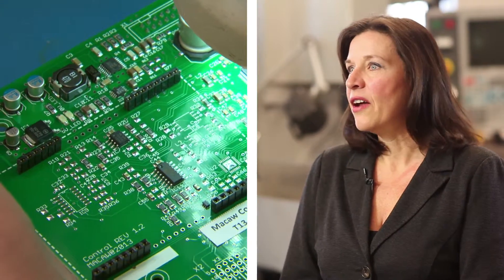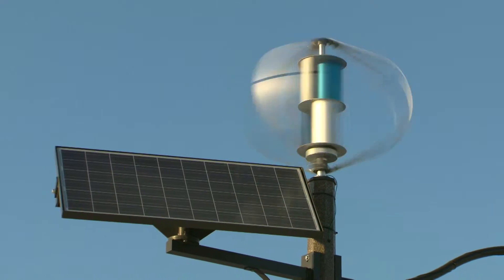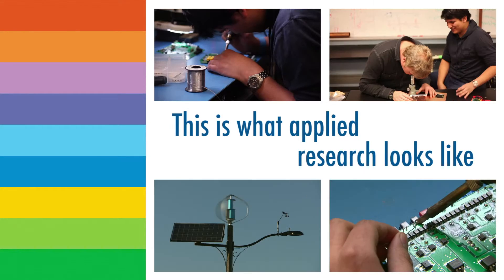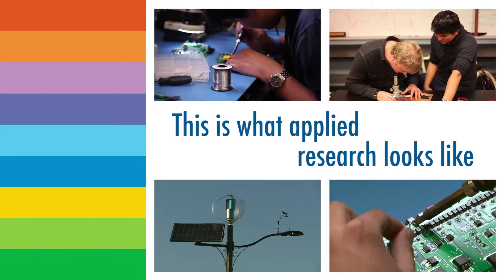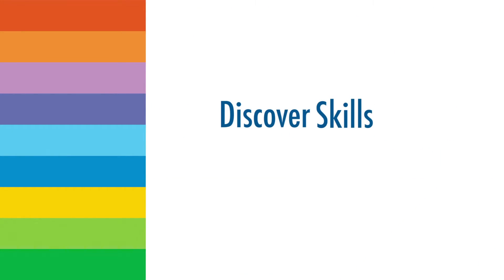Otherwise, you would probably need a hundred people with different skills inside of the company. The main reason why you should get involved with programs like George Brown is that it is the best way to cost-effectively develop a product and be competitive.